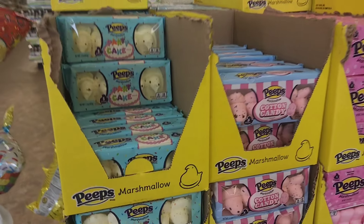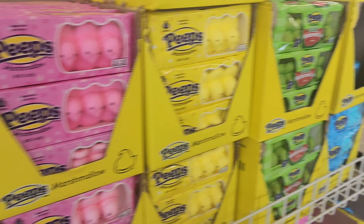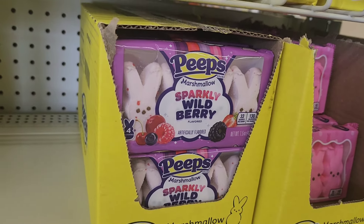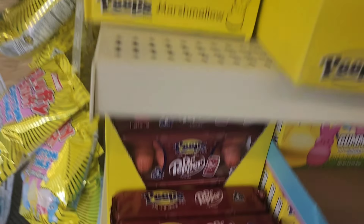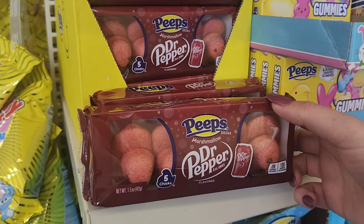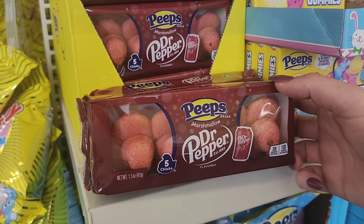All the Peeps — Party Cake, Cotton Candy, Sour Watermelon, Sparkly Wild Berry. Y'all, Dr. Pepper Peeps! I don't like Peeps, but I might get behind that.